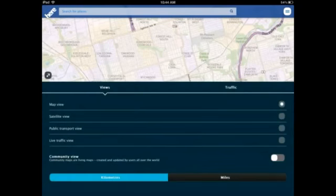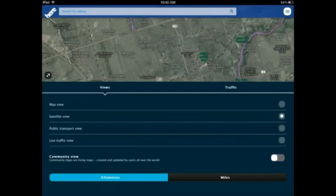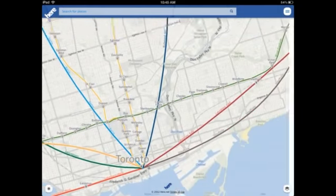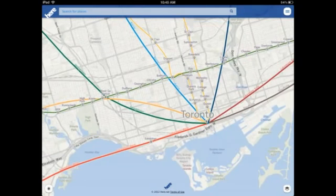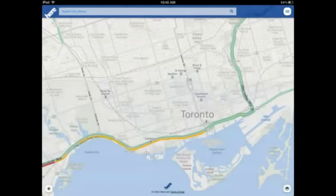My favorite part is you can change the view the way you want. If you're traveling by foot or by car, you can adjust this accordingly. Right now it's on plain map view. This one is satellite view — looks pretty cool — and this is the map of Toronto. The next one is public transit view, where you can see all the different transit lines that run through Toronto.